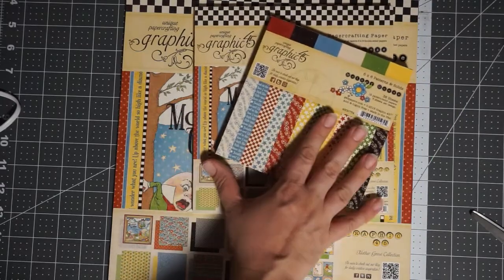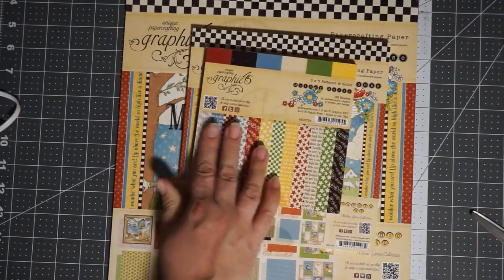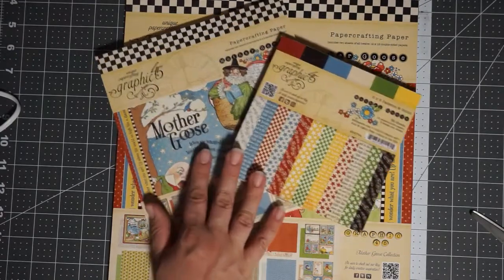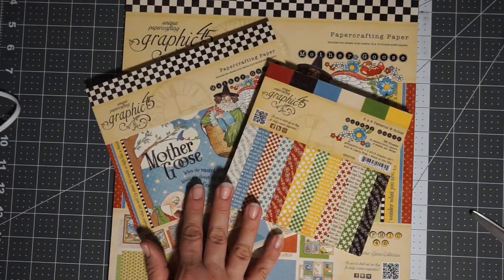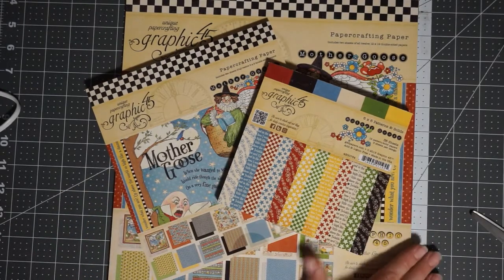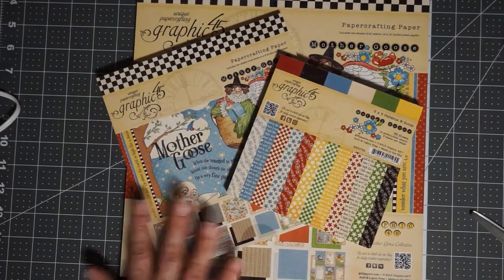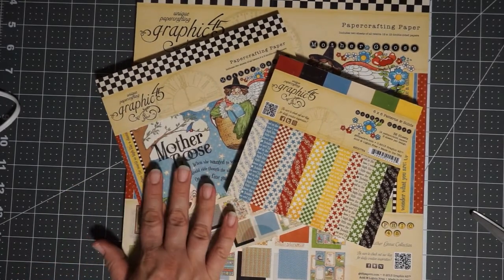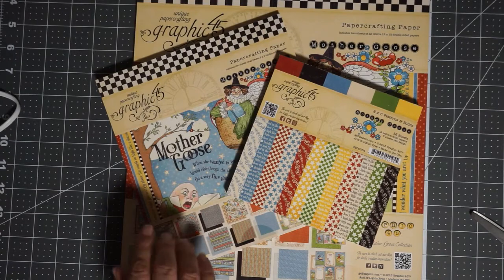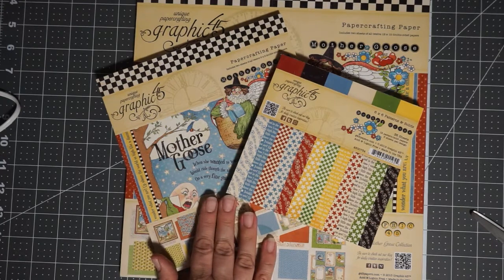I've seen them listed on eBay and Etsy and other places for crazy amounts of money. So hopefully you'll put it to good use — if not, you can trade it or swap it or whatever you intend to do with it. But again, it's because I appreciate you all. This is my 1,000 subscriber giveaway and I just want to thank each and every one of you.